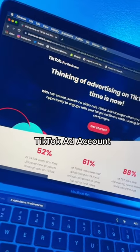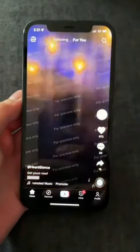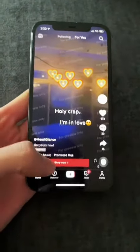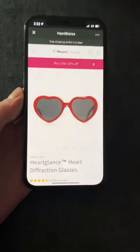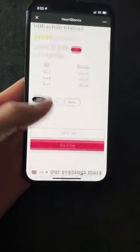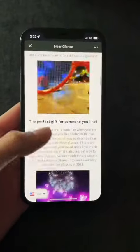Then I set up a TikTok ad account which took like 2 minutes. I paid TikTok to promote the videos and website on people's For You page. So if people watch our video on TikTok and hit Shop Now, they can order the glasses off our website. If someone orders the glasses off our Shopify store, then our supplier ships the glasses straight to the customer's house and we never have to touch the product.